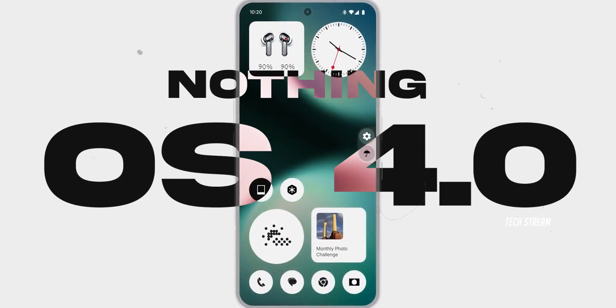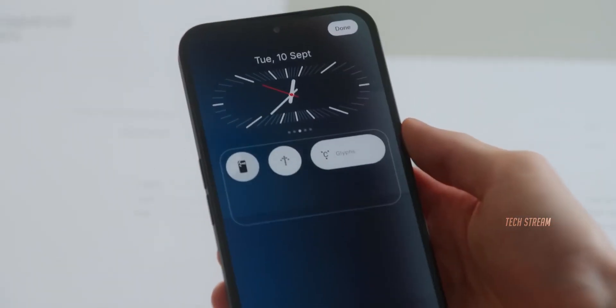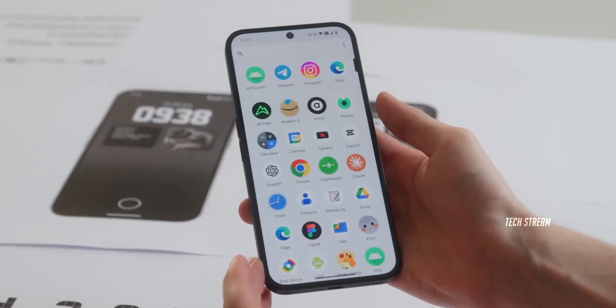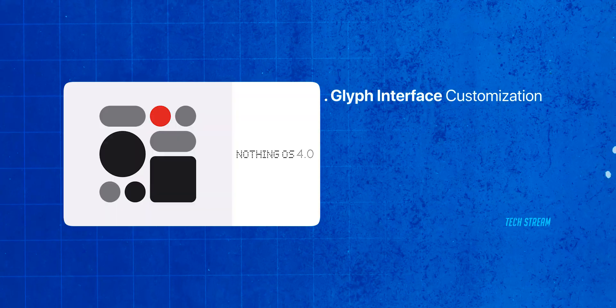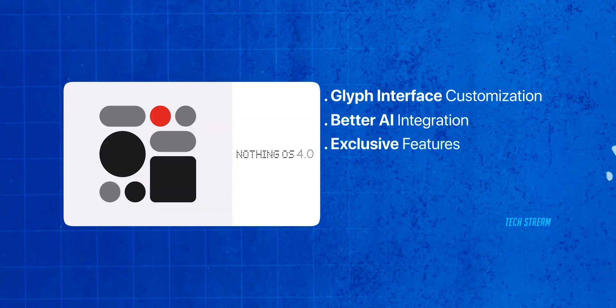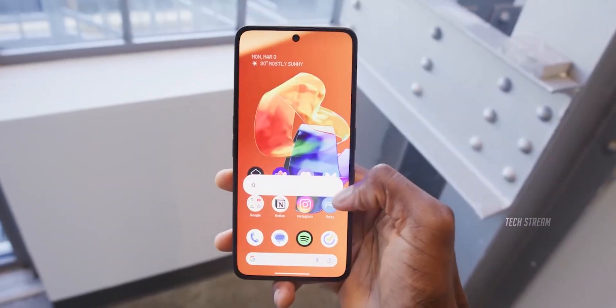What has me most excited is Nothing OS 4.0 based on Android 16. The current Phone 3a runs on Nothing OS 3.1 on Android 15, which is already clean and smooth. But OS 4.0 is going to be the biggest software update yet — enhanced Glyph interface customization, better AI integration, and probably some exclusive features that will make iPhone users jealous.